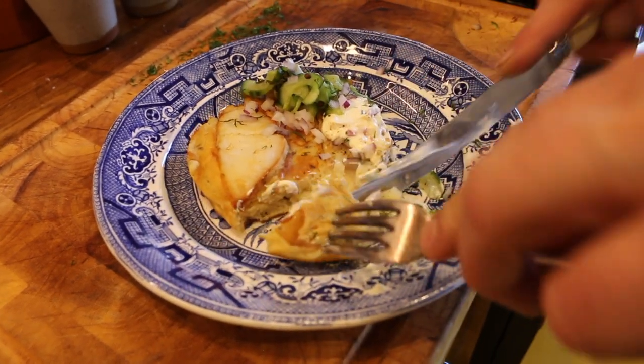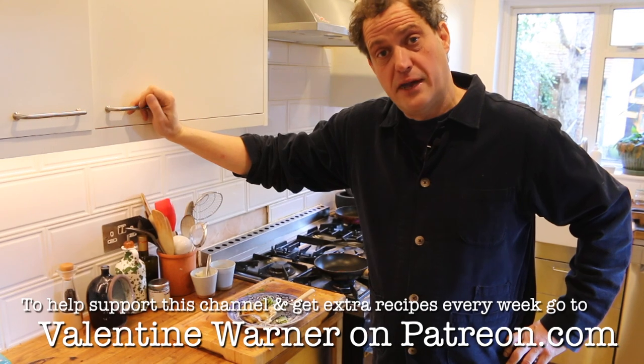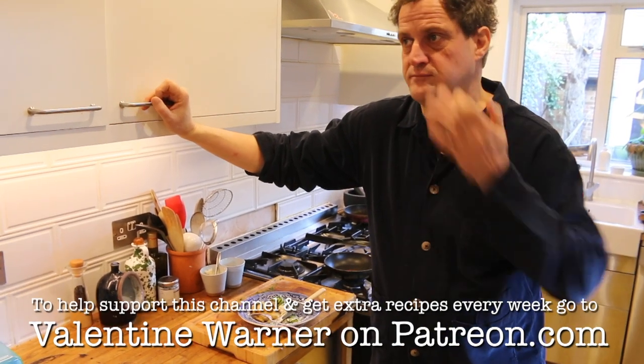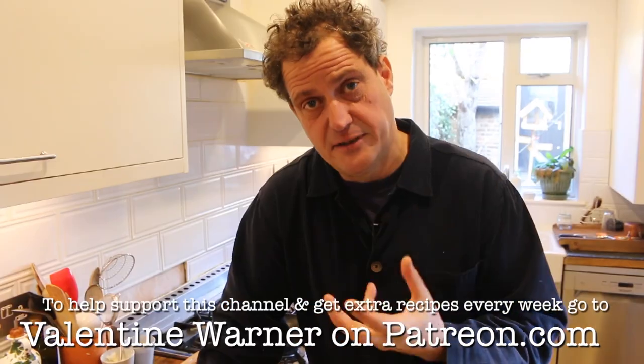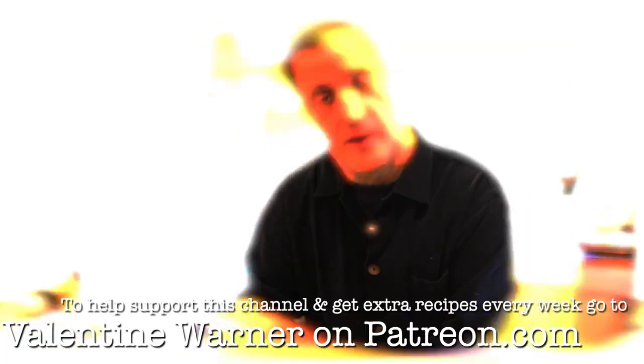I would just have them. And if you're interested in more recipes, come and visit me on Patreon, come and support me on Patreon, where I'll be doing a Japanese mackerel special. Thank you. It's been a joy. Good morning.